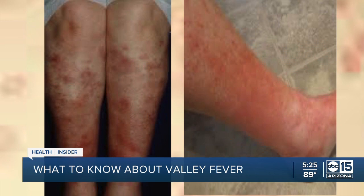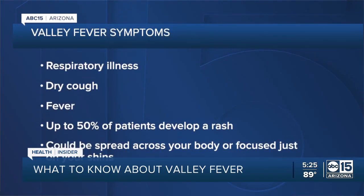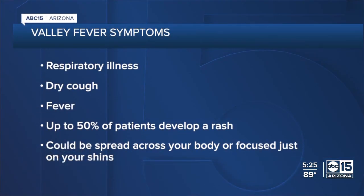There could also be another type of rash that appears specifically on your shins — on both sides of your leg and nowhere else. Both of those two different types of rashes are associated specifically with valley fever.